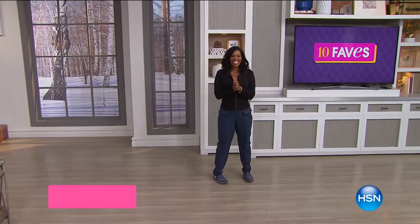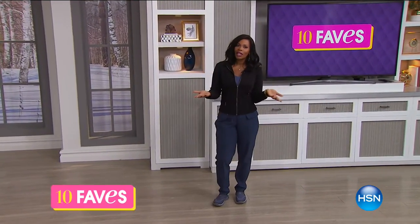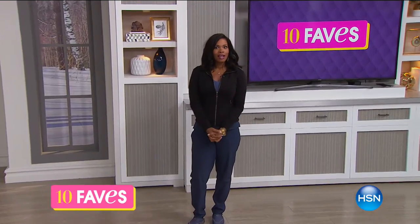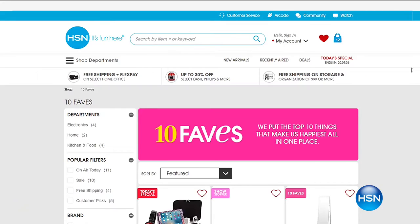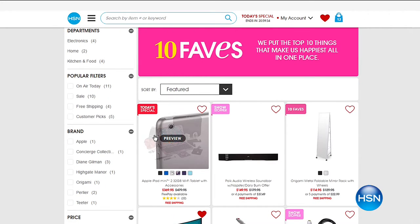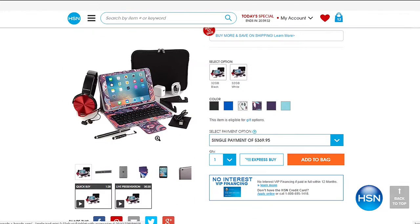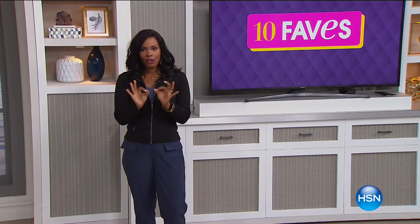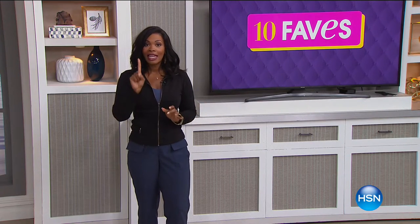Thanks for shopping with us here at HSN — it's time for 10 Faves. I'm Tamara Hooks. What we do in this hour is show you the 10 hottest products we're going to feature all day today at HSN. It's going to be a variety of products, not all the same thing, although we do have a lot of electronics. We have a great Today Special and it is our very first fave.